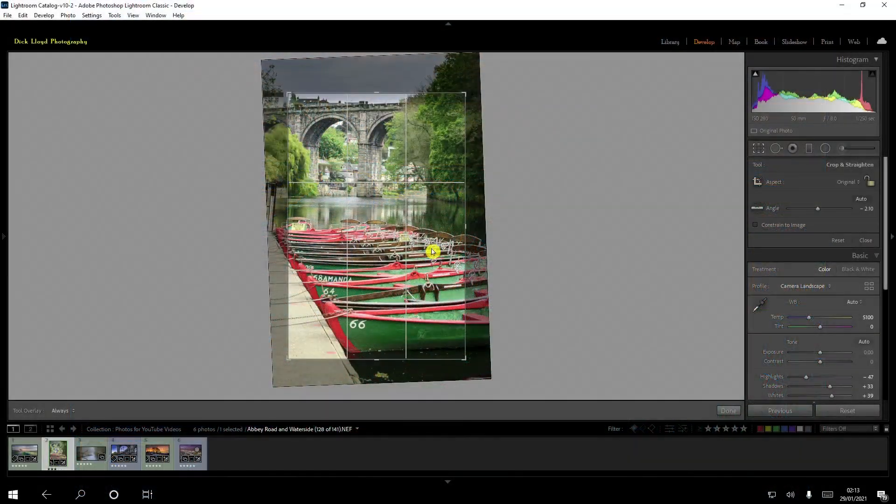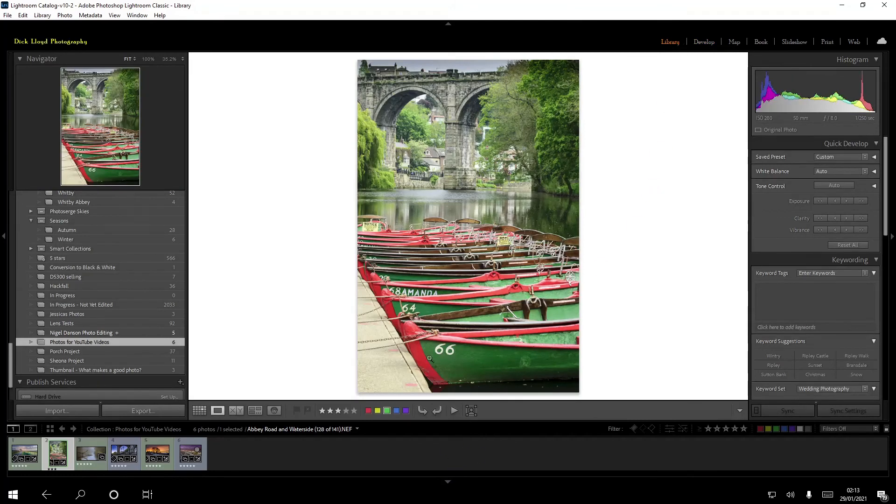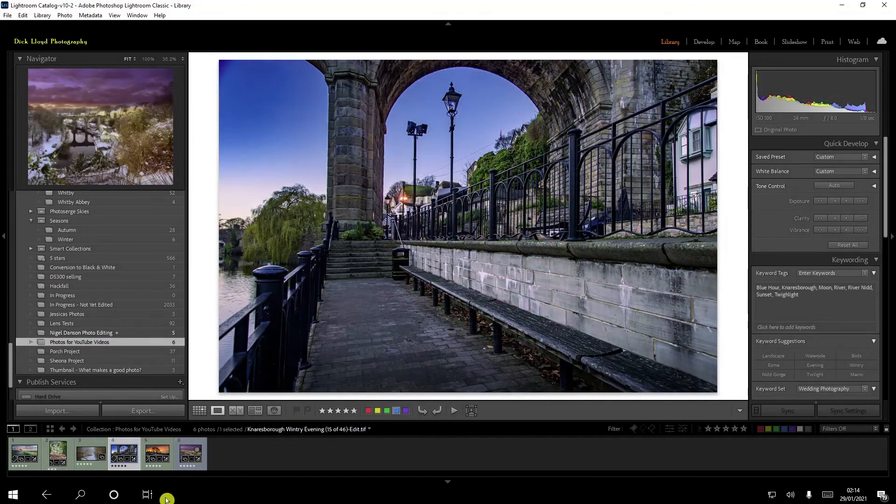The next photo is an example of repeating patterns. You'll notice the repeating patterns are formed by the boats in the foreground and the bricks in the Knaresborough viaduct, and at the top of the photo there were also some turrets on top of the viaduct.